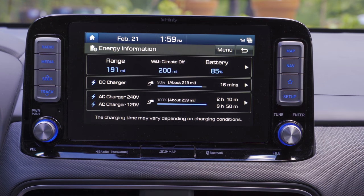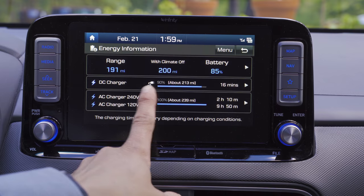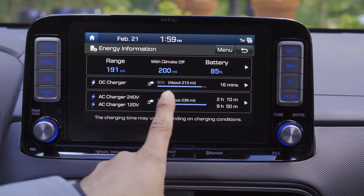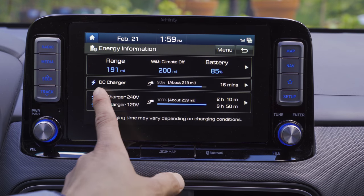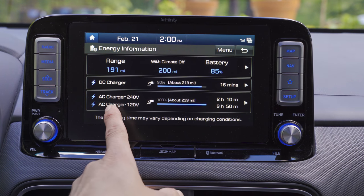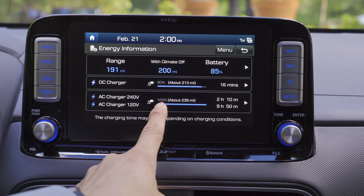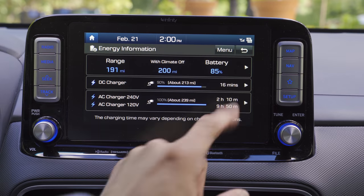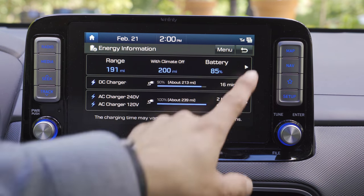Once a charge target is set, the screen will tell you how long it takes to reach that level. For example, going from 85 to 90 percent on the fastest available fast charger would take about 16 minutes. Plugging in on a 120V cord to reach 100 percent would take 9 hours 50 minutes, but just 2 hours 10 minutes on a standard 240V cord.